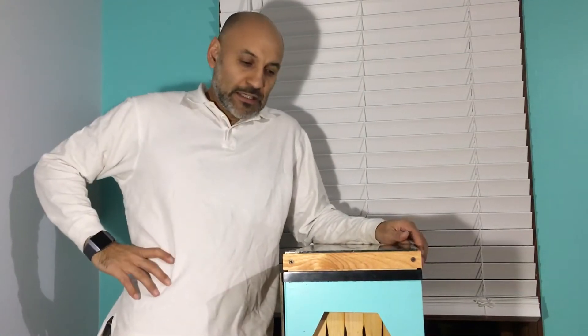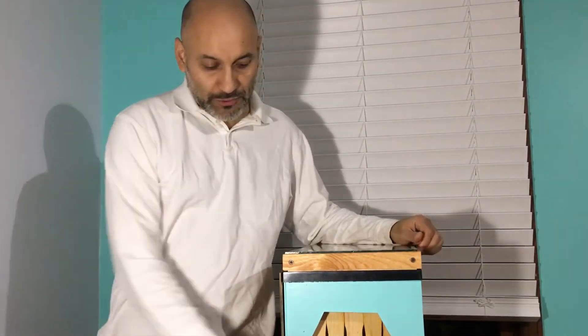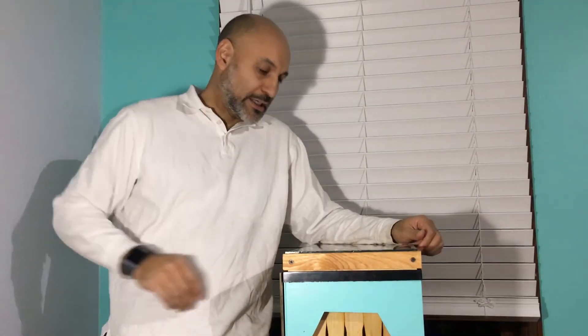Hey fellow beekeepers, welcome back. I'm doing a little maintenance on the observation hive. The glass on this side is getting dirty from the girls drinking their syrup and going on the glass, so I'm gonna do a little cleanup. I will normally take this outside but...